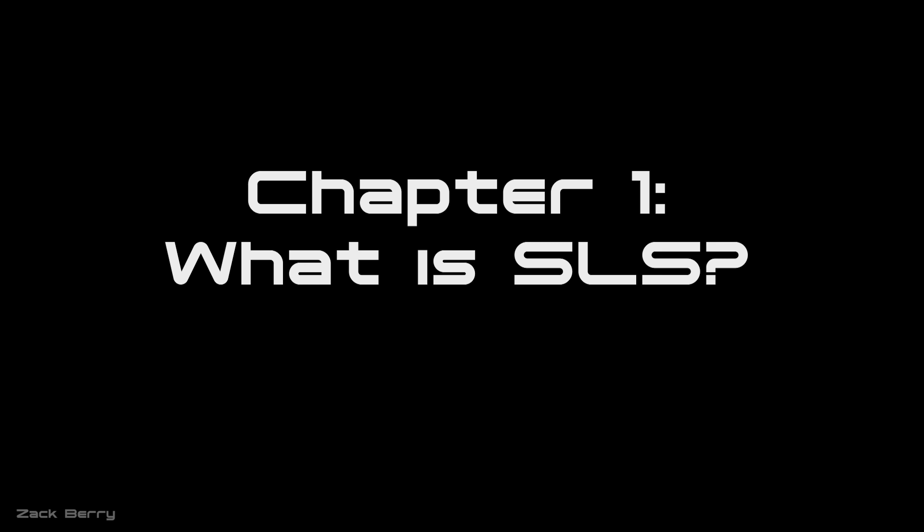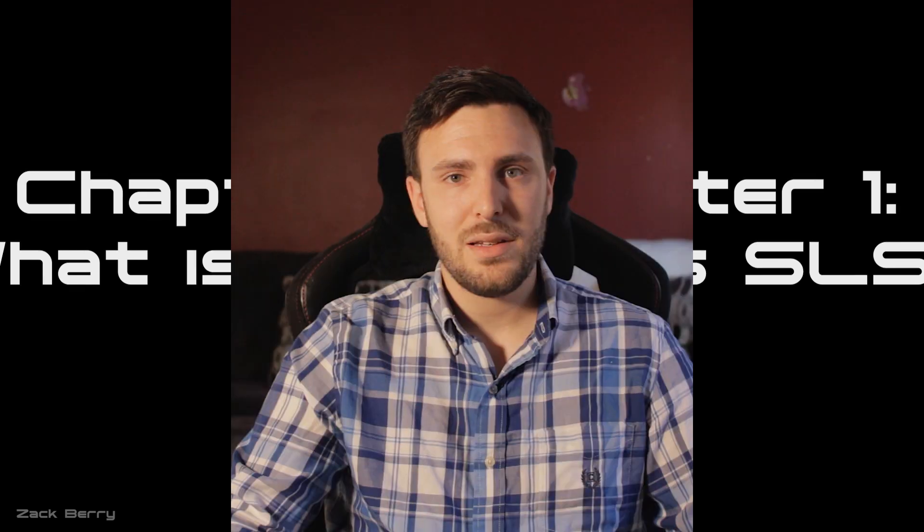My name is Zach, and I want to thank you for checking out my channel. Please subscribe and like the video if you enjoy it. NASA is stacking the first full SLS rocket down at the Kennedy Space Center as we speak, so what better time to make a video about it?